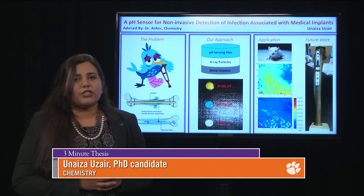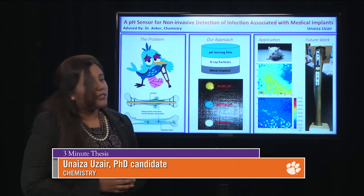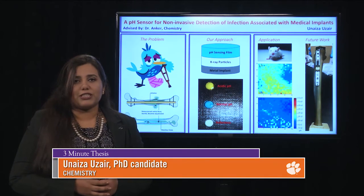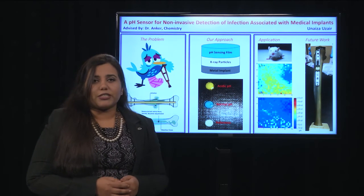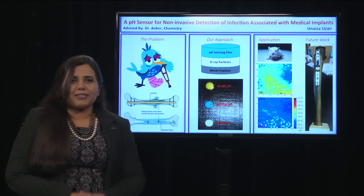In future, we plan to incorporate our sensor in metal implants in order to detect infection as soon as it starts to develop, to avoid complications and the associated medical expenses. Thank you.